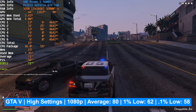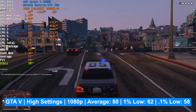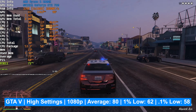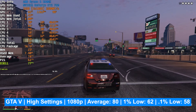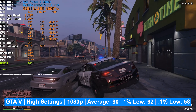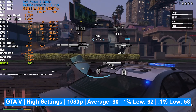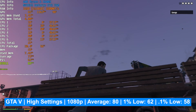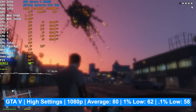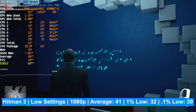Moving to GTA 5 — a more demanding title but still an older one — the GTX 760 4GB delivered an average of 80 FPS at 1080p on high settings, a 1% low of 62, and a 0.1% low of 58. What stands out here is the consistency of the frame rates. This GPU can absolutely handle GTA 5.